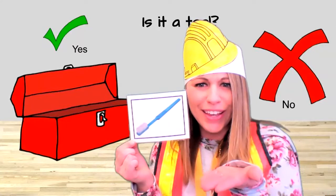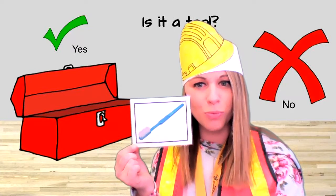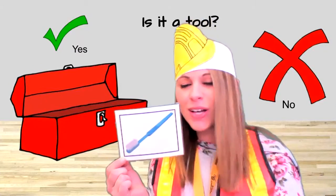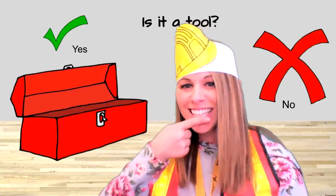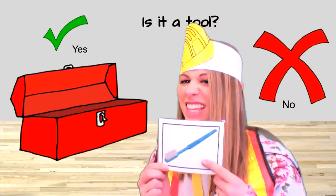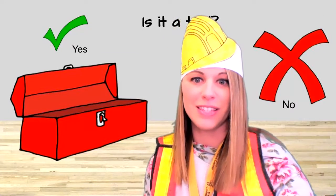What do you think — is a toothbrush a tool? Do we use a toothbrush to build? Yes or no? No! What do we do with a toothbrush? We brush our teeth, right? We get our teeth all clean. This is not a tool. We brush our teeth with it.